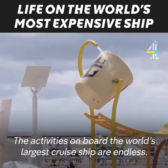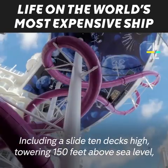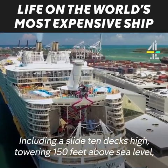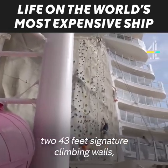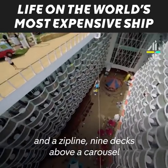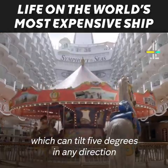The activities on board the world's largest cruise ship are endless, including a slide ten decks high, towering 150 feet above sea level, two 43-feet signature climbing walls, and a zip line nine decks above a carousel which can tilt five degrees in any direction to counter choppy conditions at sea.